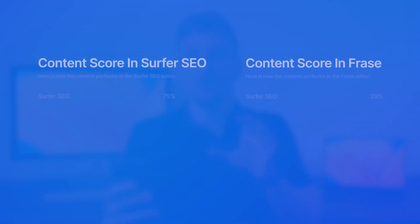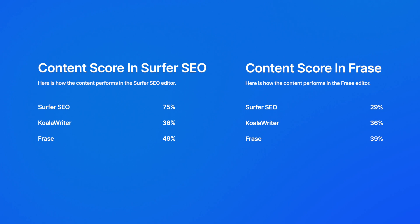One last comparison point is the content score. Surfer SEO scores 75 out of 100 in their own tool, but as soon as I put it into Phrase's content optimization tool, they only scored 29%. Koala Writer scored 36% in Phrase, and Phrase's own article scored 39% in Phrase and 49% in Surfer SEO. So you can see these content scores are all over the place — it depends on each individual content editor, because each editor has different parameters and different NLP words they find relevant for the search phrase.